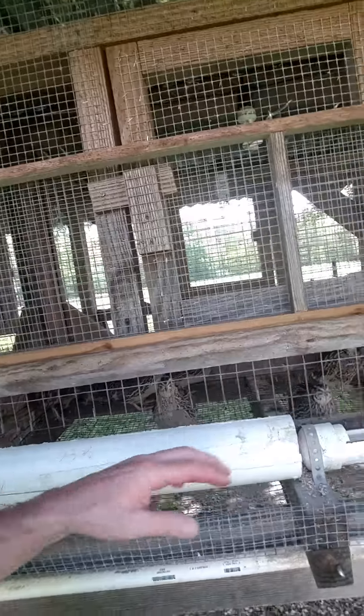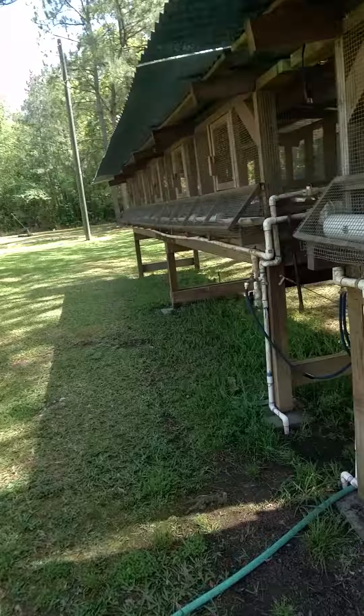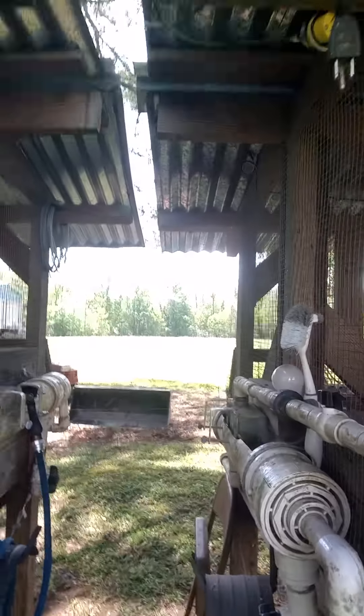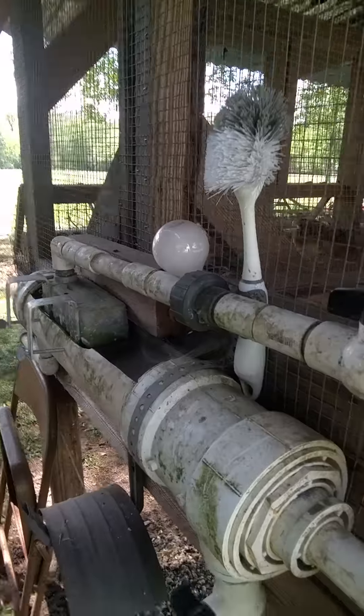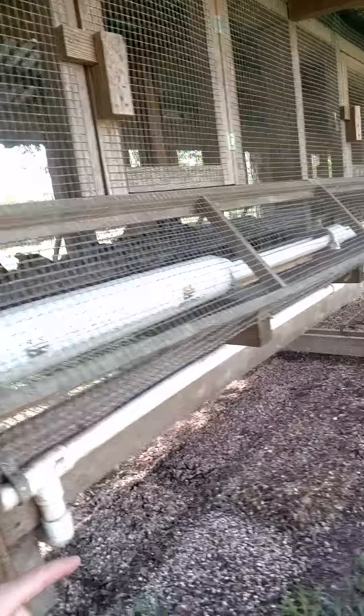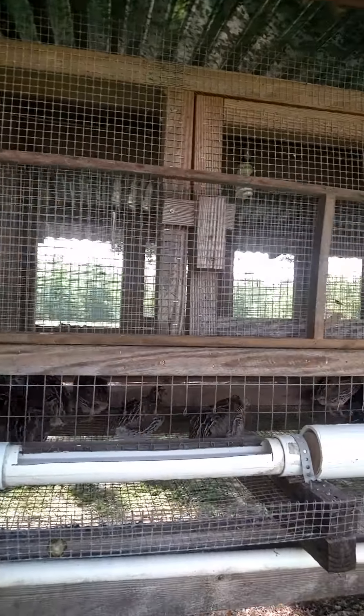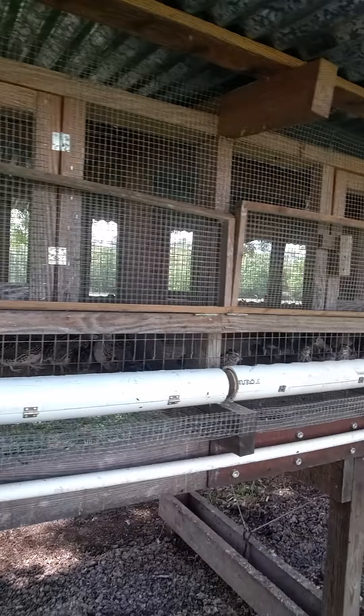He also set up an automatic watering system. If you come down here, the water comes in at this hose pipe, comes up and into this tub, and there's a float system right here. This feeds the automatic waterers — they have water fed to them automatically 24 hours a day. I never have to worry about watering.